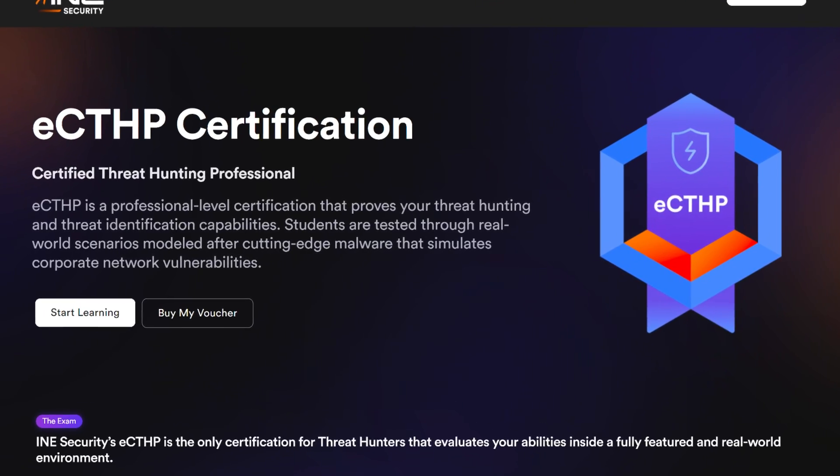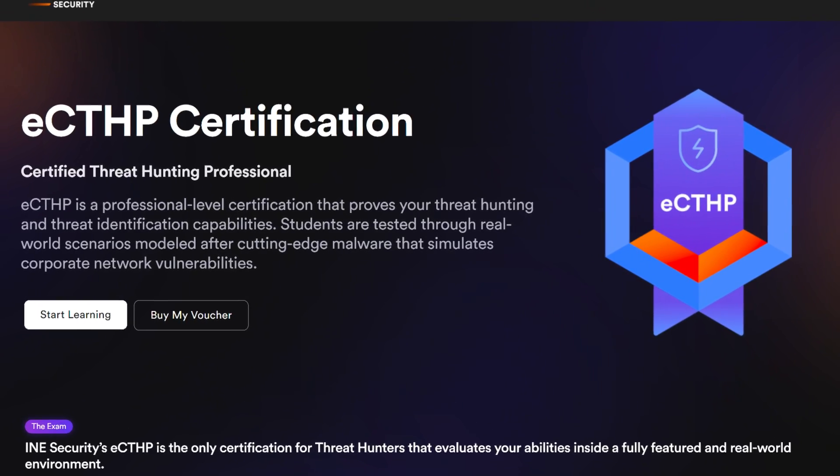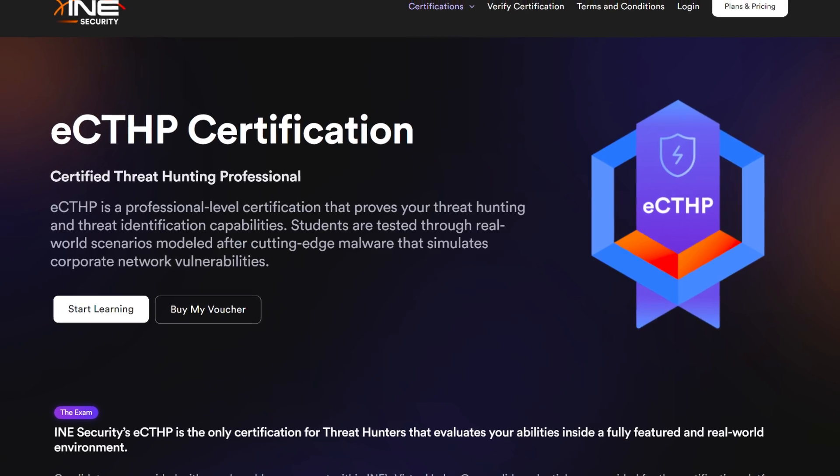I think Offsec gets away with it a little bit because the threat hunting space is pretty sparse. There's actually only one other threat hunting certification — that being the CTHP from INE Security, which stands for Certified Threat Hunting Professional. So there's really only one other threat hunting certification out there, and you might also look at threat hunting or threat intelligence certifications, of which there are a couple.